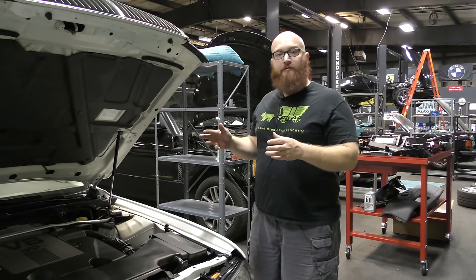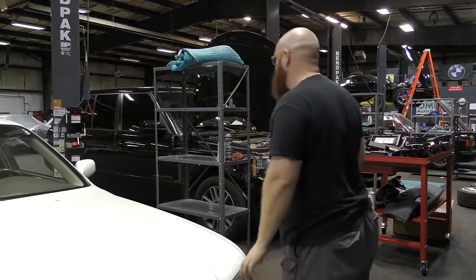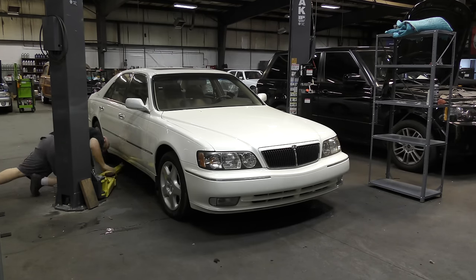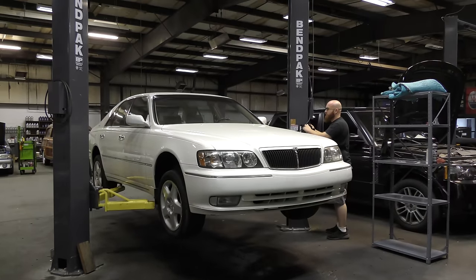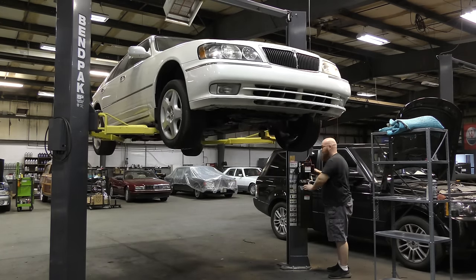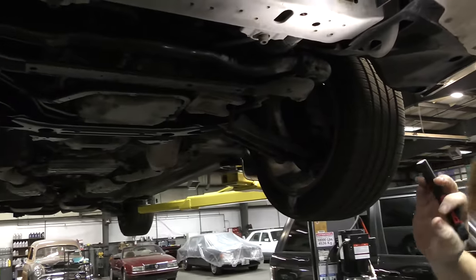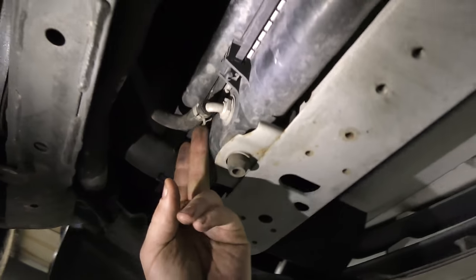Let's get this thing on the lift and look underneath, then check the interior and exterior. Keep in mind this has 116,000 miles on it — very low for a 1999. Looking under the radiator core support for leaks, the radiator looks nice and dry, and the transmission cooler lines are nice and dry as well.